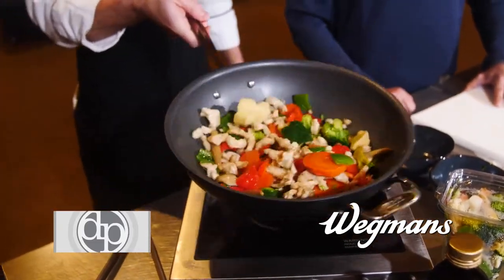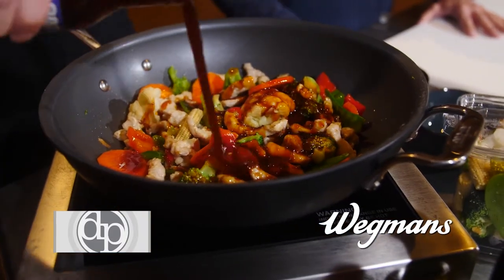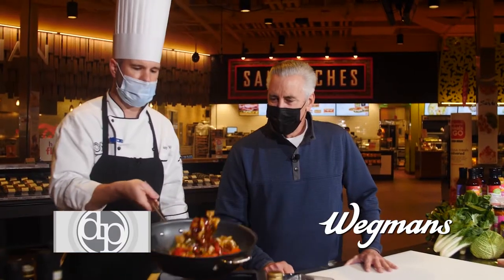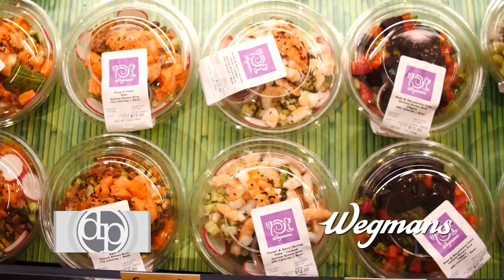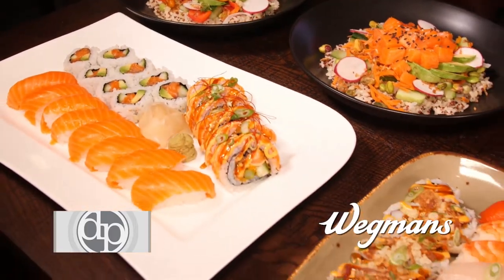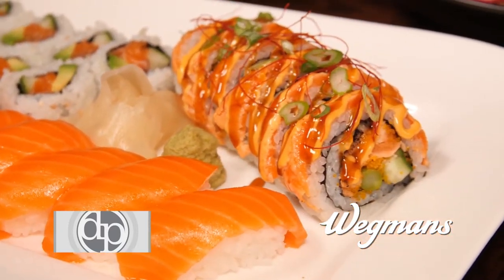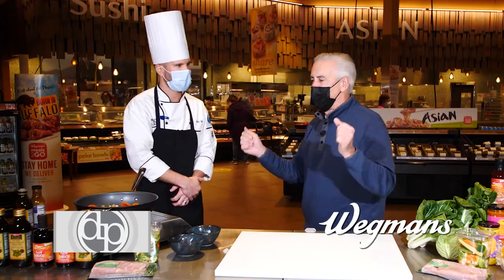You'll sauté that up a little bit — you're showing off now, aren't you, Andy? This is our Wegmans stir-fry sauce, just going to want to coat that. You're going to bring that up to a little bit of a simmer. A lot of people are working from home, taking care of the kids. Right behind us, you've got a collection of pre-prepared Asian meals — an array anywhere from veggie rice to udon noodles to black pepper salmon. You name it, we have it. Grab and go, heat it up when you get home. Dinner time.